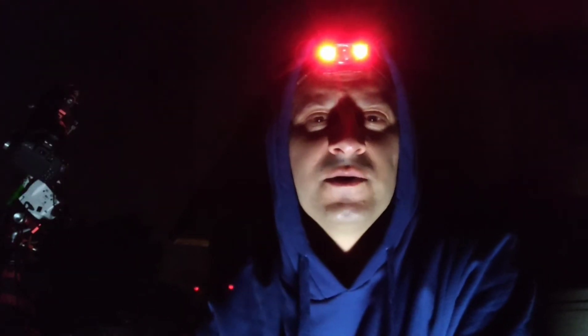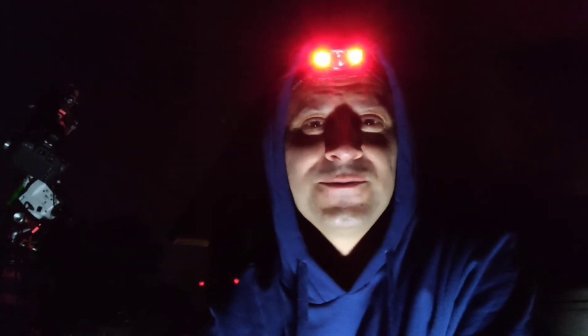Stay tuned to the end of this video, because I'm going to do something a little different on the processing side. I want to try and make this a completely starless image. There's a particular program you can use to do that, and I'll share my insights on using it. We'll see what the final result is when we move inside for the second half of this video.